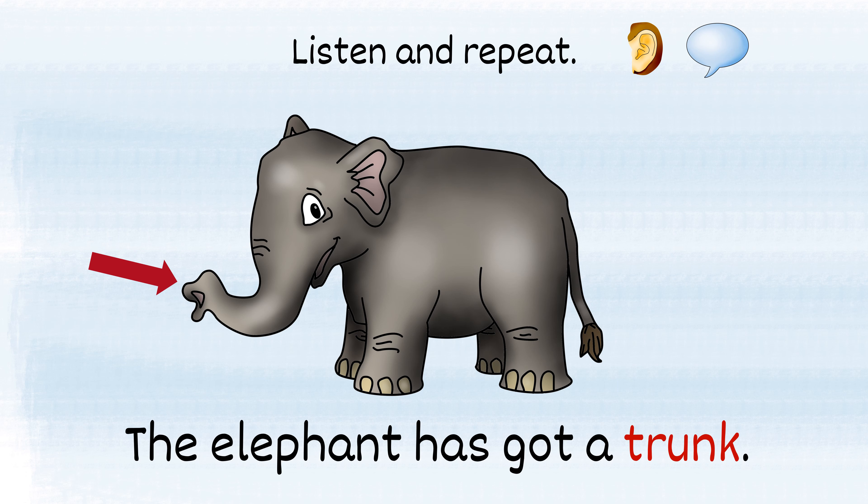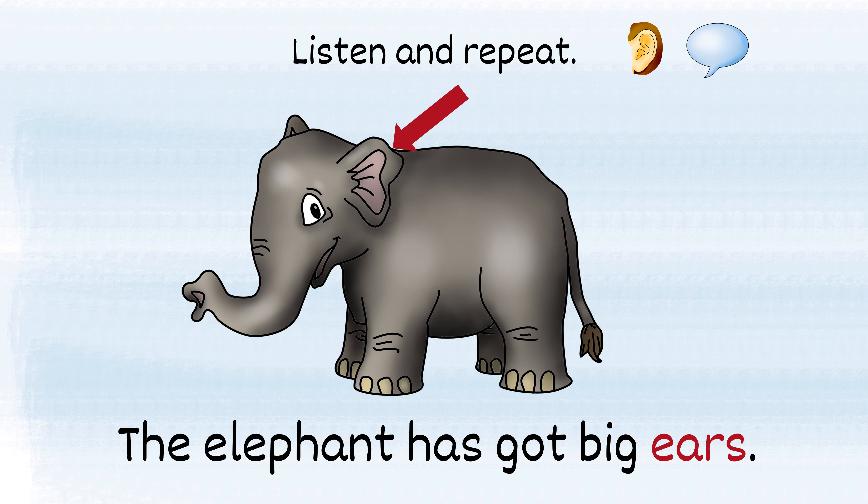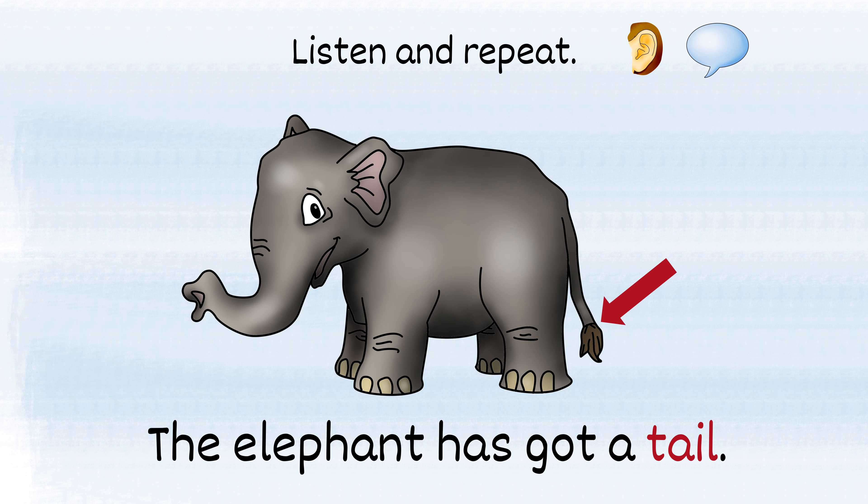The elephant has got a trunk. The elephant has got four legs. The elephant has got big ears. The elephant has got a tail.